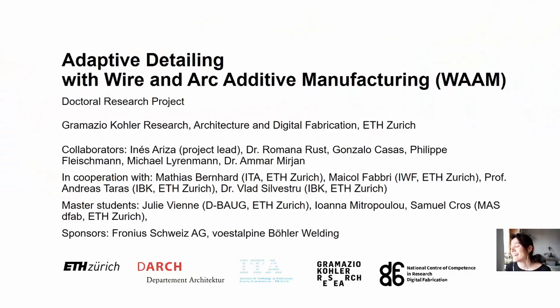I'm Inez Ariza, a PhD researcher at the Chair of Architecture and Digital Fabrication at ETH Zurich. I'm going to present today the work on my PhD, which is called Adaptive Detailing with wire and arc additive manufacturing, WAM.